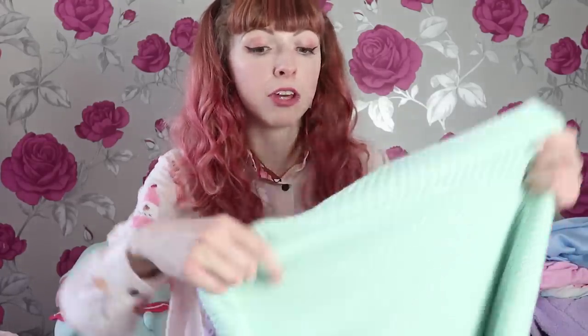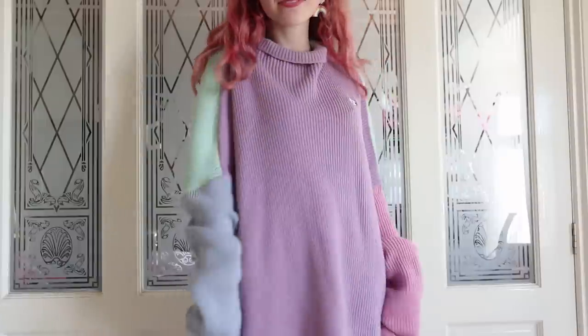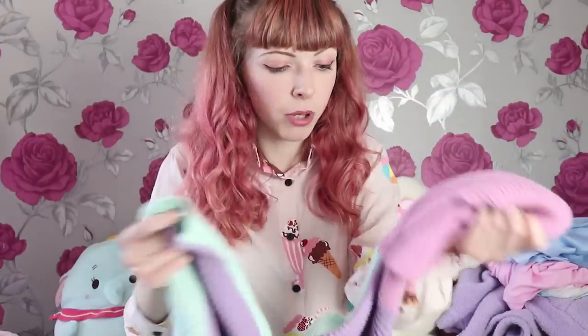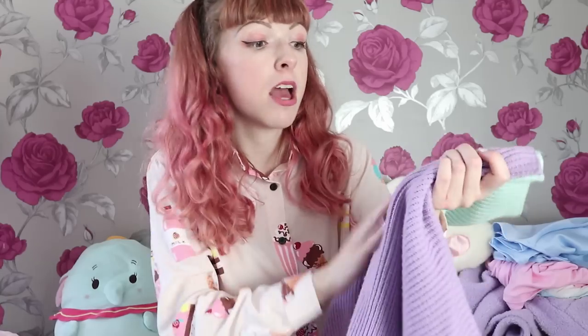This was actually the first ever Lazy Oaf item I bought, and I got it really cheap. I didn't even know what Lazy Oaf was — I just saw it on Depop and thought it was cute. I got it for about £20, which is ridiculously cheap now. It's this pastel block jumper — lilac body, one blue sleeve, one pink sleeve, and the back is an amazing mint green. When I posted it on Instagram I got so many people messaging asking me to sell it, but I could never let this go. I'd say this is the pastel jumper of dreams.